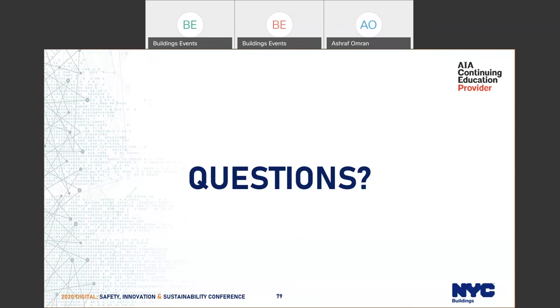This concludes today's presentation. We will take the remaining questions, read them, and post answers along with the presentation on our website within two weeks. Thank you.